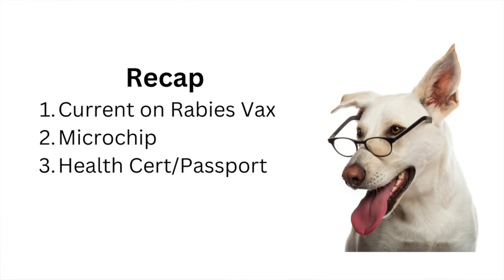To recap: be current on the rabies vaccine, make sure your dog is microchipped, and have the health certificate — whether it's called an international health certificate, a health certificate, or a pet passport depending on your country. Those are the big documents you need. Hopefully having your dog with you will make your vacation or holiday even better, and knowing the process is one less thing to worry about when considering a move to Portugal. As always, thank you so much for watching and enjoy your travels.